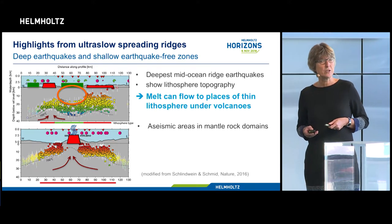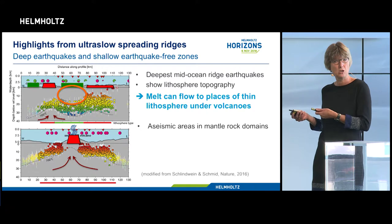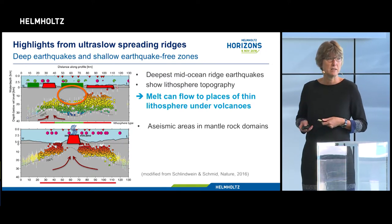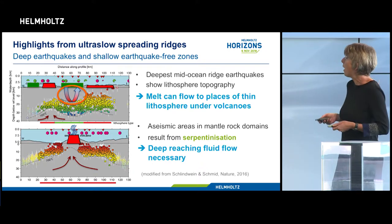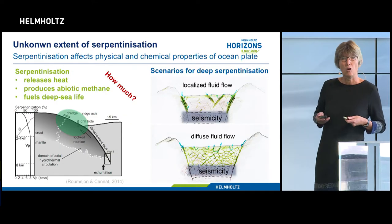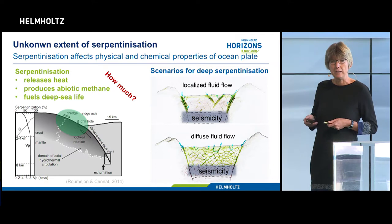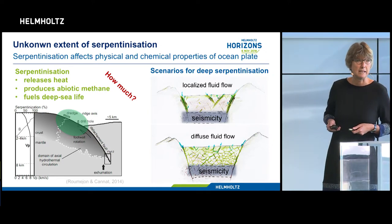The most interesting feature was a gap in seismicity wherever mantle rocks appear at the surface. When mantle rocks come into contact with water, a very soft mineral forms called serpentinite, which cannot break in earthquakes - that was our explanation for the very low seismicity in these places. Surprisingly, this serpentinization goes down to 15 kilometers depth, which requires water flow down to 15 kilometers. Serpentinization drastically alters the physical properties and chemical composition of an ocean plate; it's a key player in the water cycle and in the geosphere. The serpentinization reaction produces heat and releases hydrogen and methane into the ocean, potentially fueling deep-sea life.